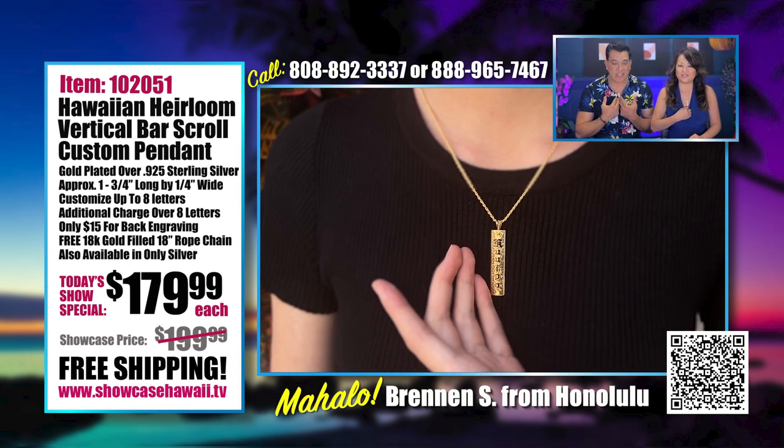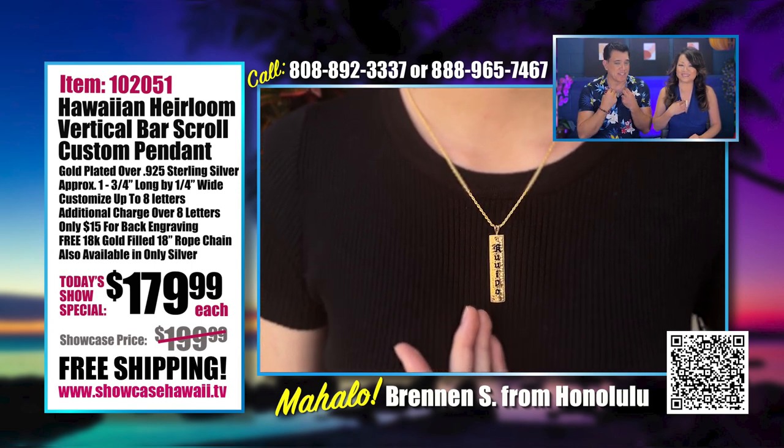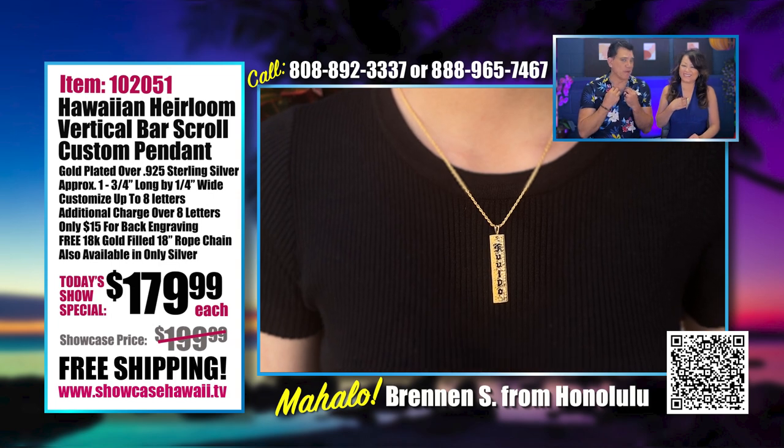It falls right in your collar line. And I only have one button — actually, maybe two buttons — undone. It sits perfectly at the neckline.